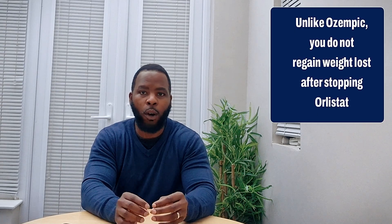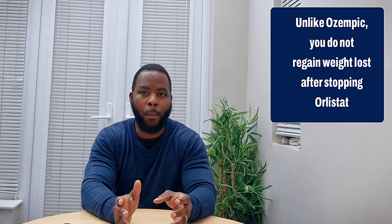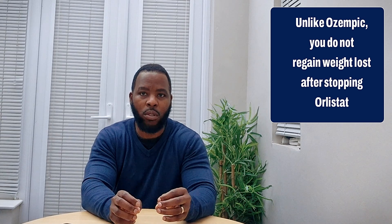But if Orlistat is working for you, you'd expect to lose at least 10% of your body weight within a six-month period. The advantage of Orlistat over other weight loss drugs like Ozempic or Mounjaro is that it prevents you from regaining the weight that you lost. Therefore, you're able to maintain weight loss, while Mounjaro simply suppresses your appetite.